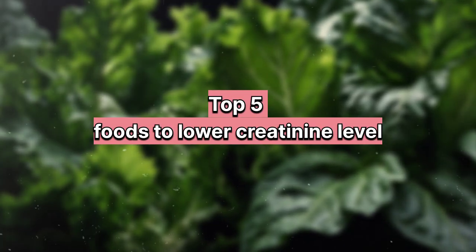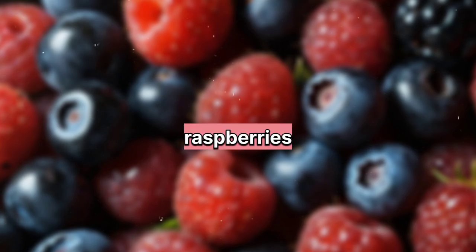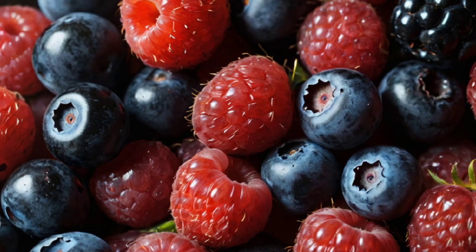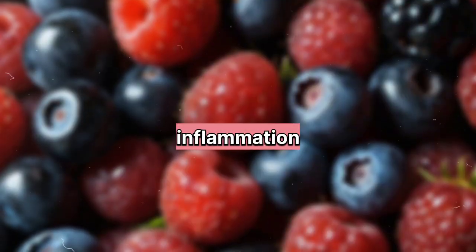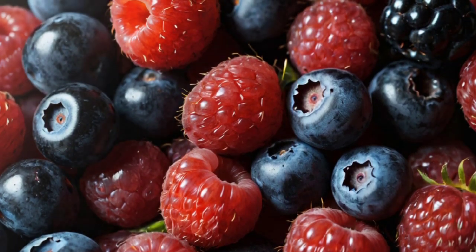Top 5 Foods to Lower Creatinine Level. 1. Berries. Berries such as strawberries, blueberries, and raspberries are rich in antioxidants and low in potassium, making them kidney-friendly. Antioxidants help reduce inflammation and support overall kidney health, potentially aiding in managing creatinine levels.